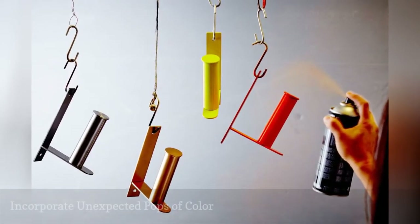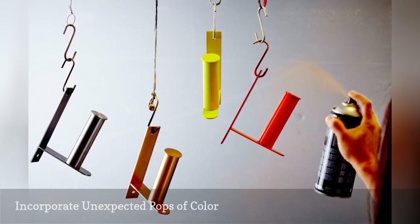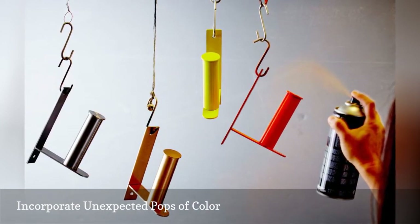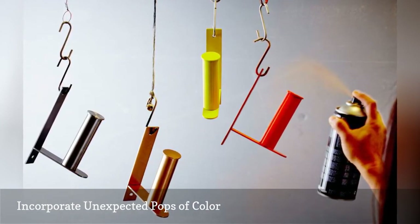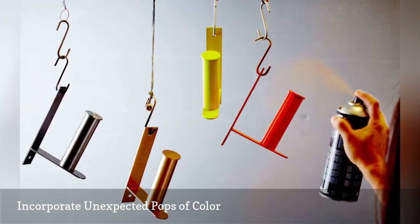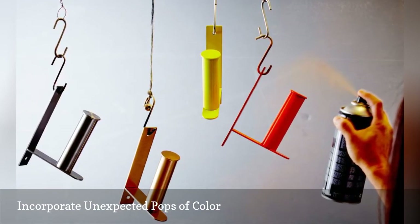Unexpected pops of color are a cheap and cheerful way to dress up a blah bathroom. You can spruce up a metal toilet paper holder with spray paint — this IKEA hack for their Grundle toilet roll holder is genius. You can also paint your trash can, towel bars, and even the bathroom radiator in bright, bold shades.